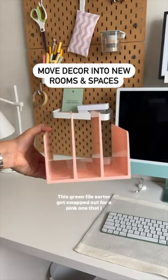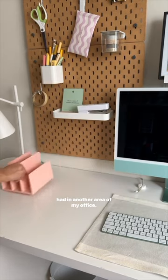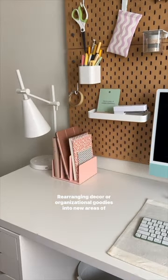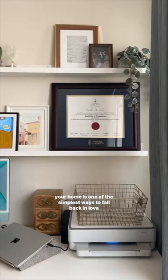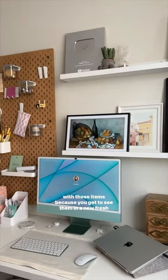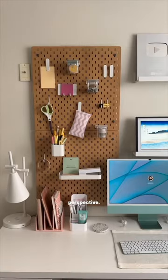This green file sorter got swapped out for a pink one that I had in another area of my office. Rearranging decor or organizational goodies into new areas of your home is one of the simplest ways to fall back in love with those items, because you get to see them in a new, fresh perspective.